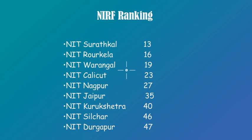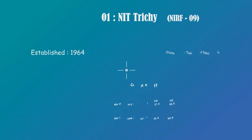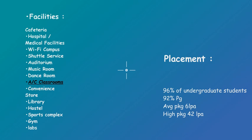At number 1, NIT Trichy is at the top. It was established in 1964 and it is in Tamil Nadu. For cutoffs: home state minimum entry is 97.4 and for CS it is 98.5; for other state, minimum entry is 99.4 and for CS it is 99.9. It has additional facilities including a music room, dance room, and AC classrooms. It has a 96% placement rate. Highest package is 42 lakh, whereas average package is 6 lakh.